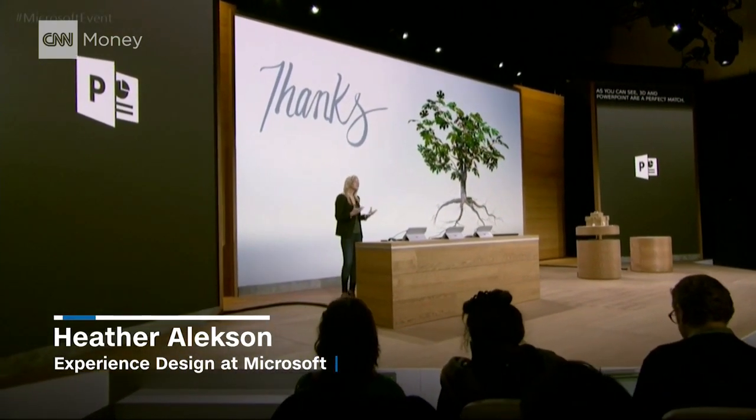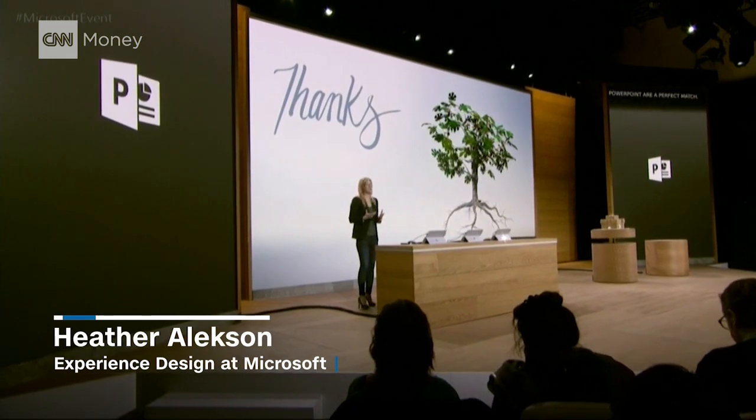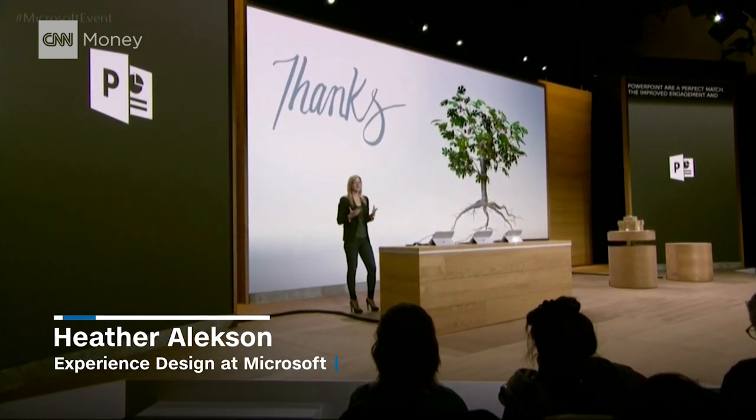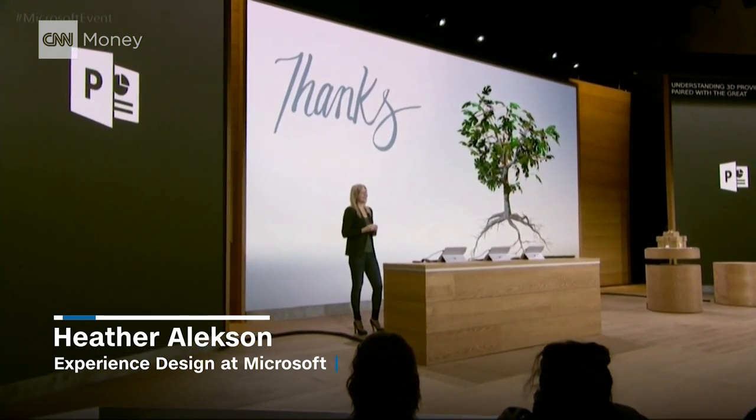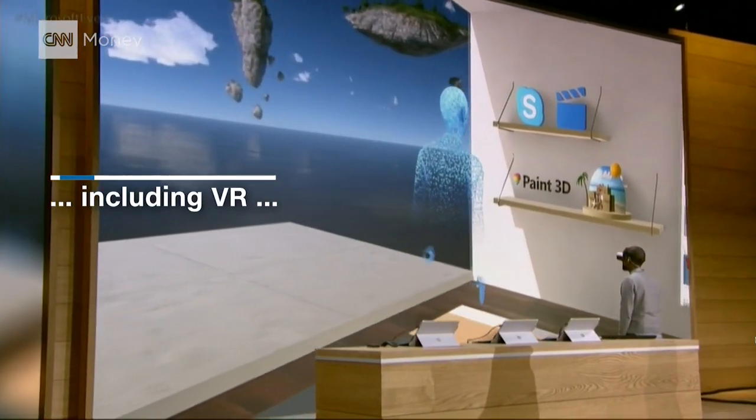The improved engagement and understanding that 3D provides, paired with the great presentation tools, it's so easy to convey your ideas. I have a shelf of all my favorite apps.